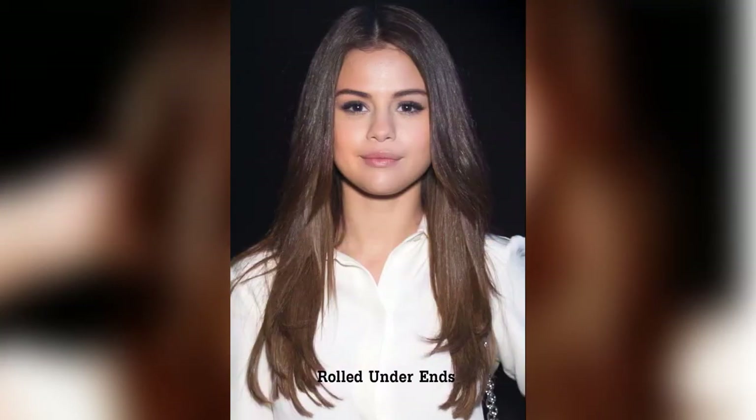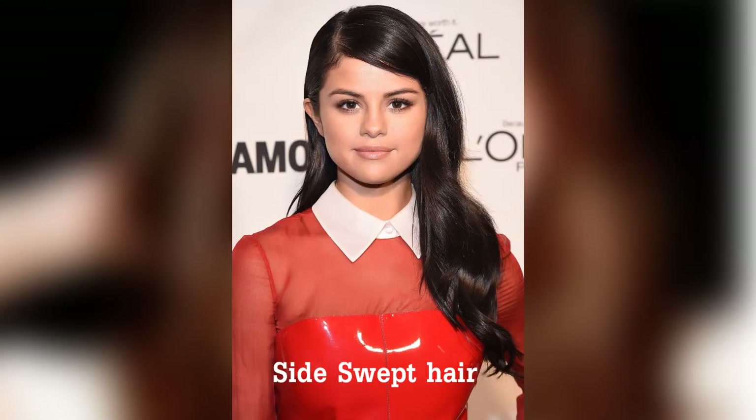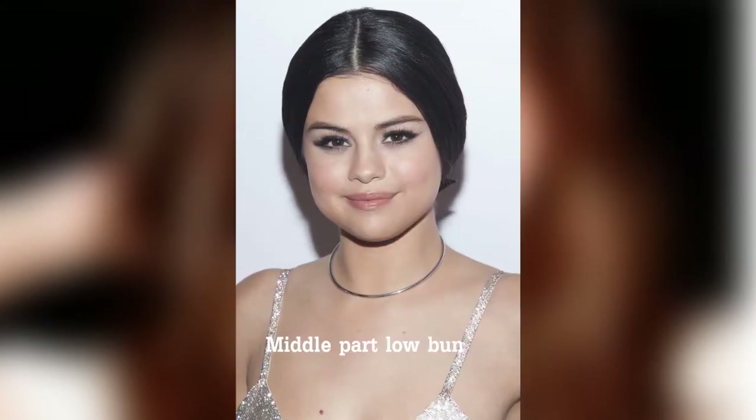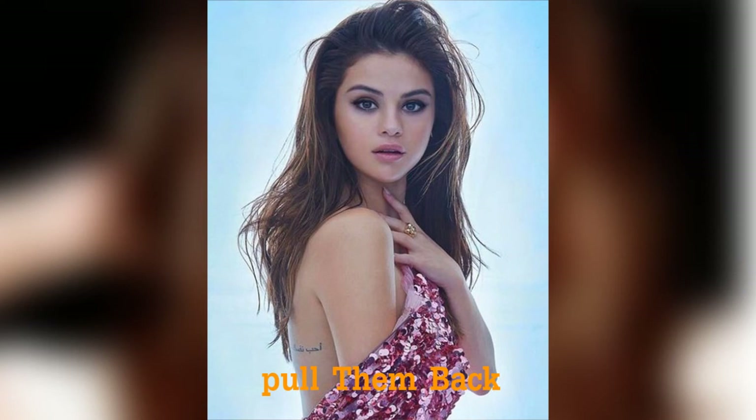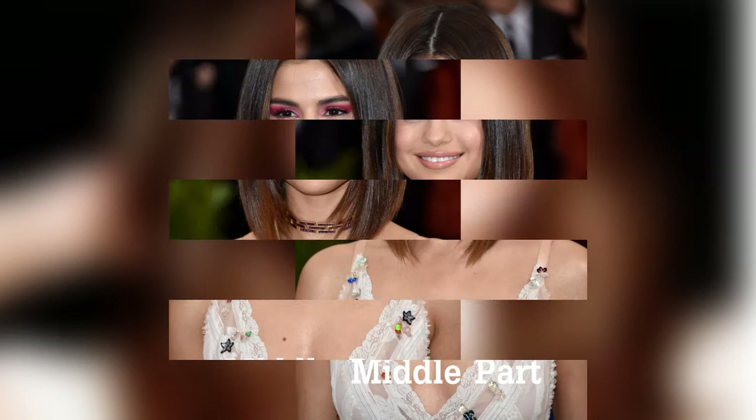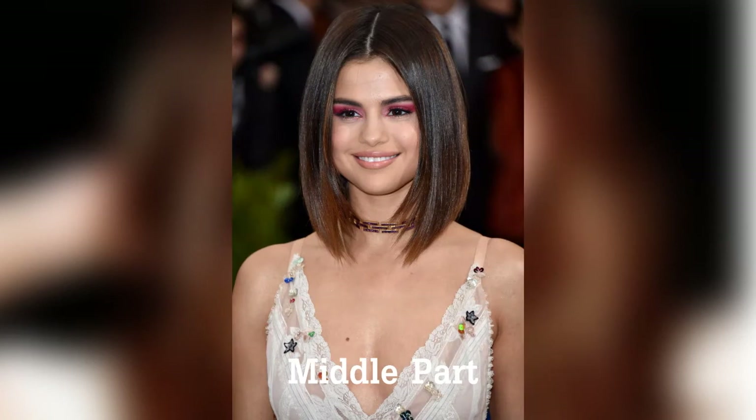Rolled under ends. Side swept hair. Middle part low bun. Pull them back. Middle part. Messy top knot bun.